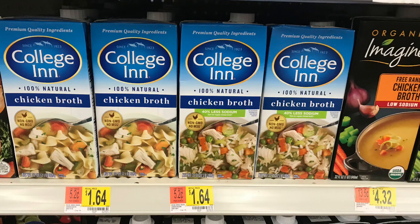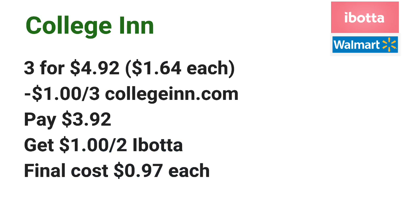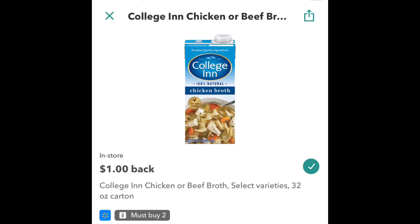The College Inn Broth is priced at $1.64 each. Go ahead and pick up three of them — three will total $4.92 — and use a $1 off three coupon found on College Inn's website, collegeinn.com. Pay $3.92 at the register, and get back $1 off two from Ibotta, making the final cost just $0.97 each.